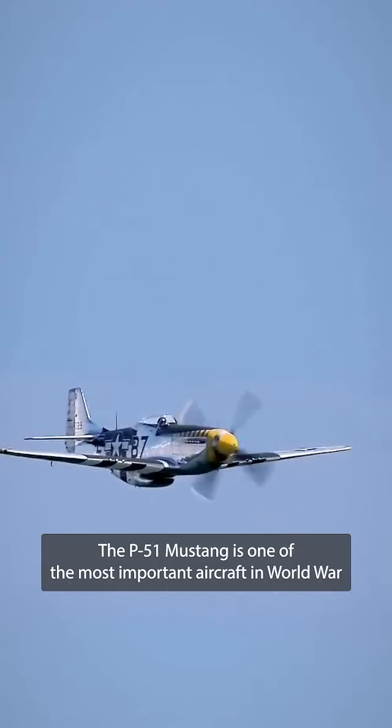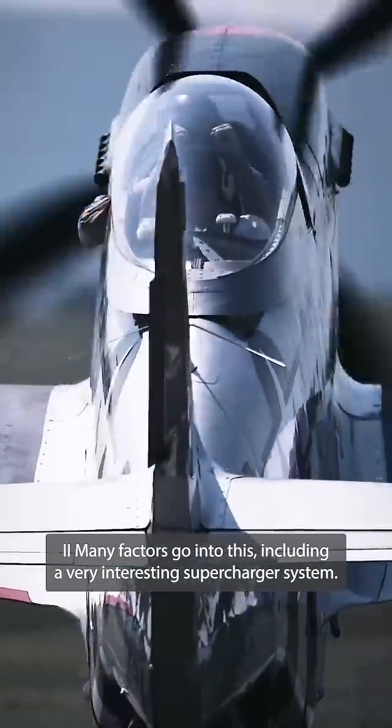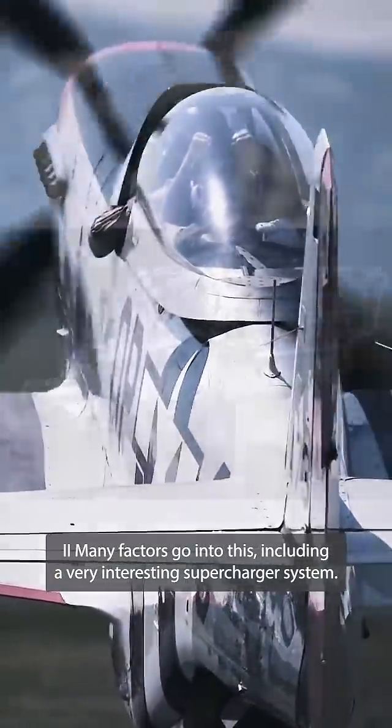The P-51 Mustang is one of the most important aircraft of World War II. Many factors go into this, including a very interesting supercharger system.